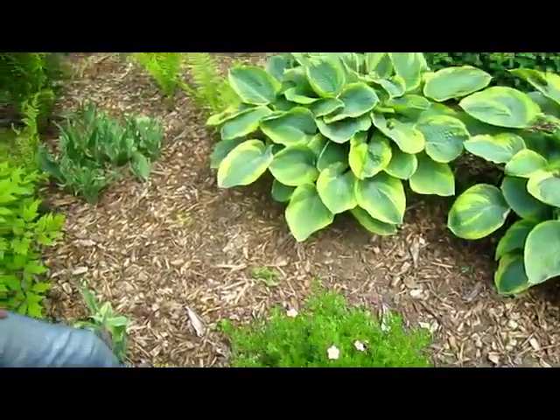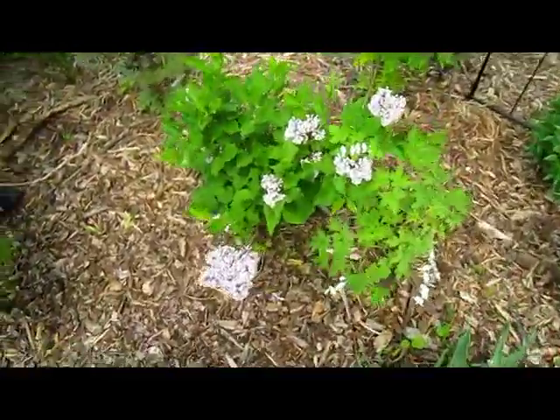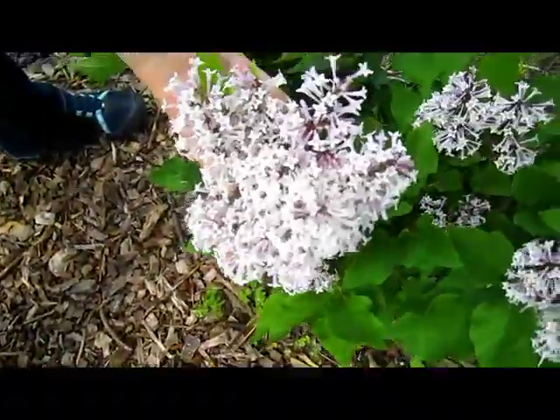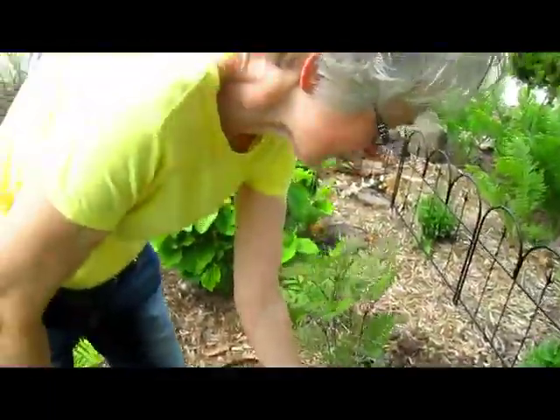How about your dwarf lilacs? We put these in when they were just teeny tiny. I think this is the first year they've actually bloomed. And they smell wonderful. We have some at the front of the house too, right in front of the screen porch, so when we're sitting out there we get these wafts of incredible, delicious smell.